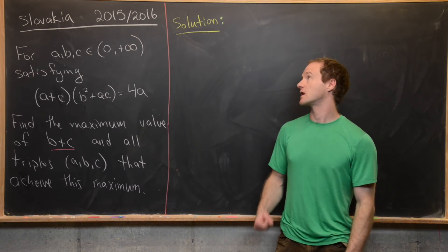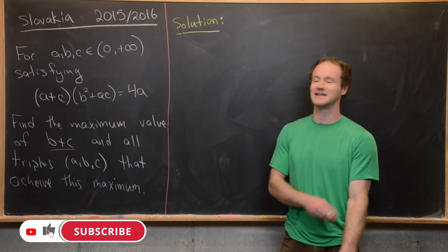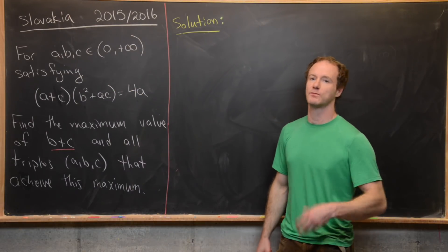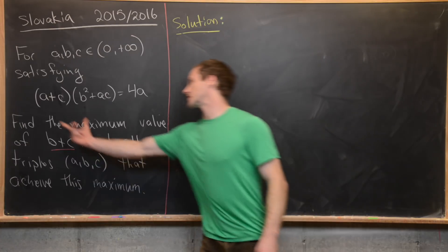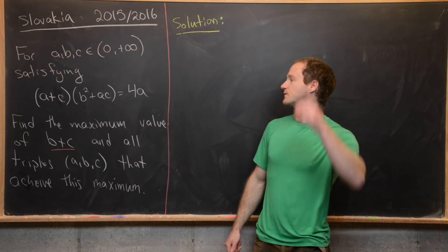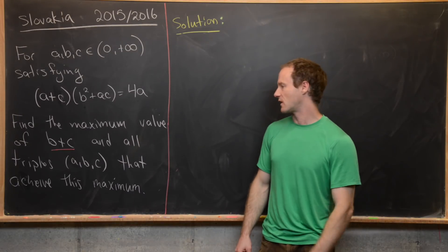Here we're going to look at a nice problem from the Slovakian Math Olympiad, from the 2015-16 edition. Our goal is to look for all A, B, and C which are positive real numbers satisfying the equation (A + C)(B² + AC) = 4A, and then find the maximum value of B + C.